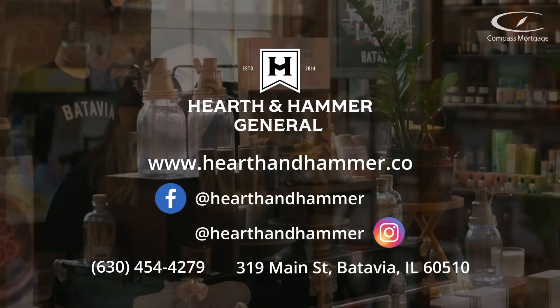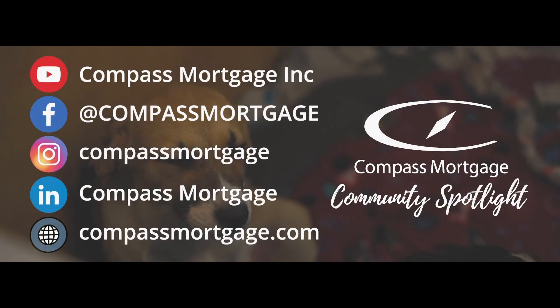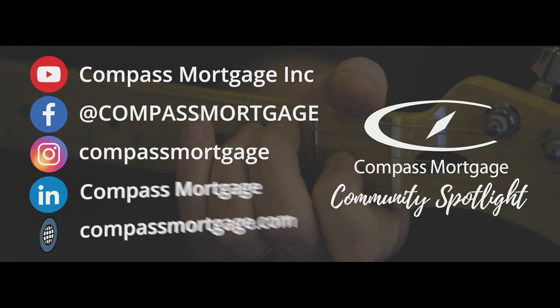Come on out to Hearth & Hammer General. We'd love to see you and help you pick out your next gift. You can also find us on social media or online. Visit our website to learn more about Compass Mortgage and follow us on social media to see more community driven content. See you next time.